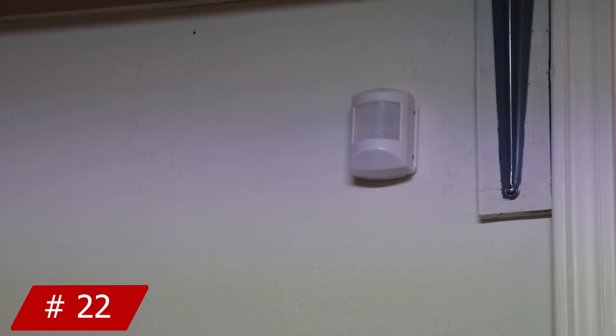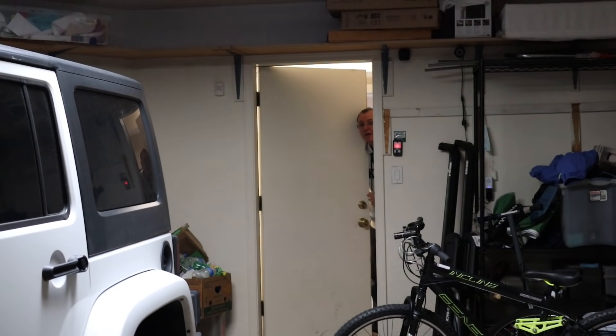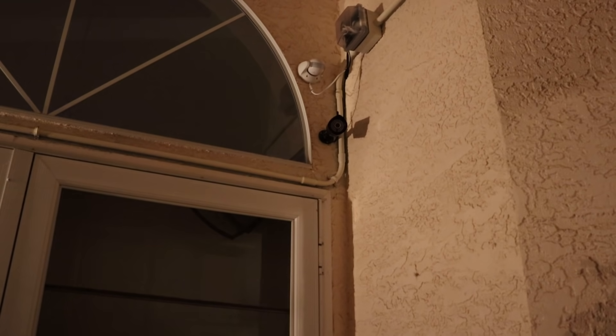I have two motion sensors in the garage — one looks for motion near the main garage door, and the other watches the side door. If either sensor detects motion, all the lights come on. Outside the home, when motion is detected near the front door, the exterior lights automatically turn on and after a few minutes they automatically turn off. This uses a ZOOZ outdoor motion detector and a couple of Zigbee lights.